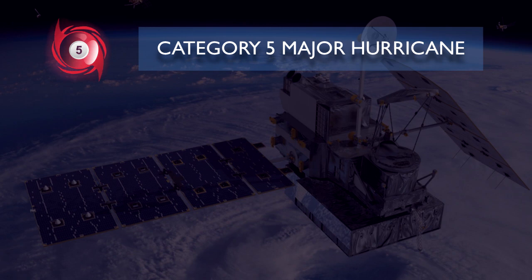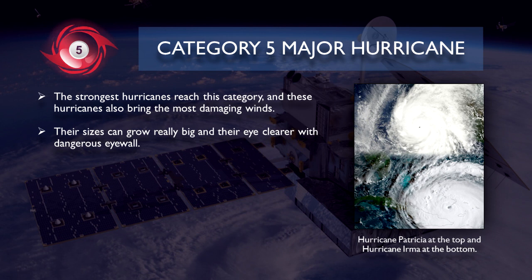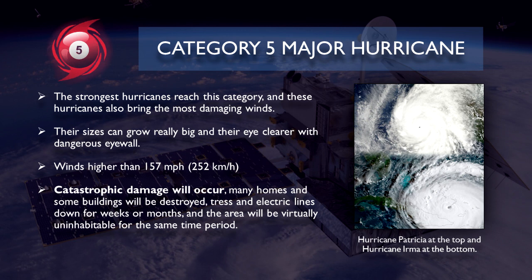Now to the absolute highest category in the Saffir-Simpson scale, the category 5 major hurricane. The strongest hurricanes reach this category and bring the most damaging winds. Their sizes can grow really big and their eyes clear with dangerous eyewall. It is classified when the tropical cyclone reaches winds of 157 miles per hour or 252 kilometers per hour or more. This is absolutely the highest category that hurricanes can reach and they can continue to intensify further. When a category 5 major hurricane impacts, catastrophic damage will occur. Many homes and some buildings will be destroyed, trees and electric lines down for weeks or months, and the area will be virtually uninhabitable for the same time period.